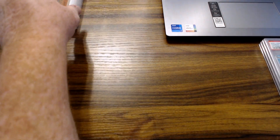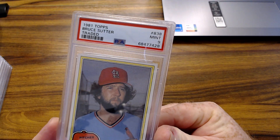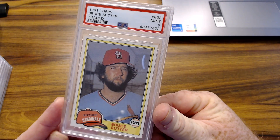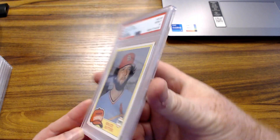1981 Topps Bruce Sutter rookie — PSA 9. I'm pretty stoked about that, that's a good grade. That's a tough one right there.